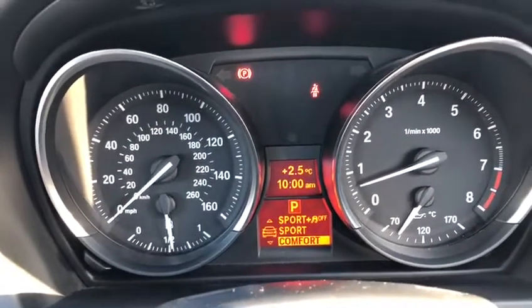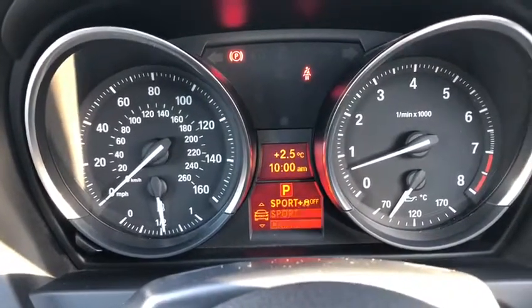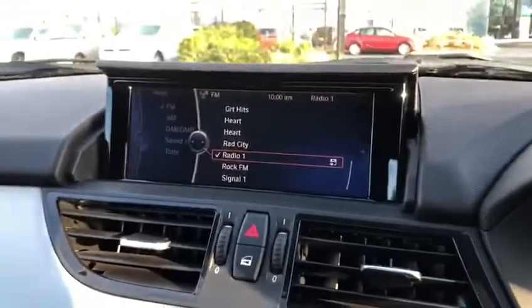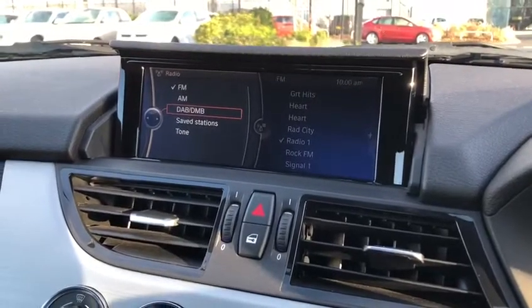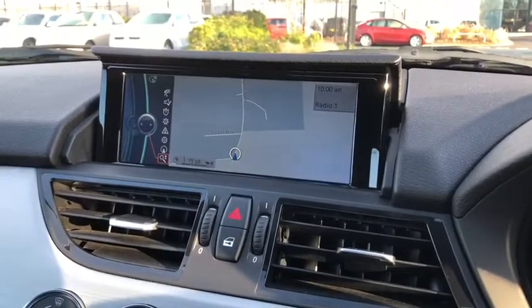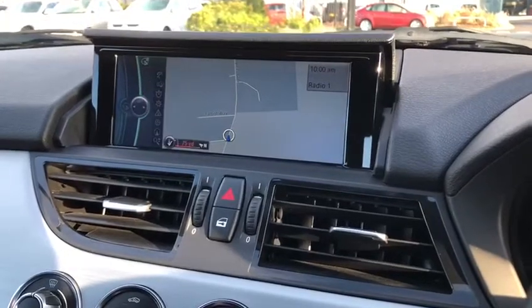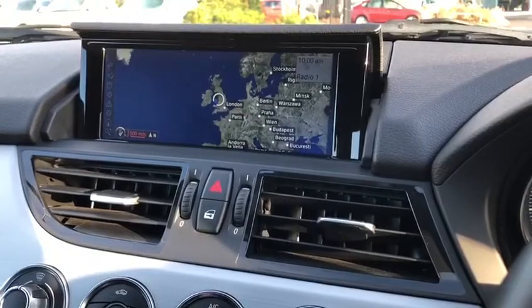Sport plus takes off your traction controls and is the most fun way of driving the car, personally. Moving over, we've got this lovely full screen, which does actually fold out and fold in when the car's off. We've got full radio functionality from AM, FM and DAB. On the menu system here, we've also got navigation, full 3D satellite navigation, which is absolutely incredible. You can zoom all the way in and out to get a full idea of where you are on the map.